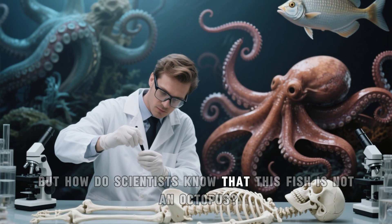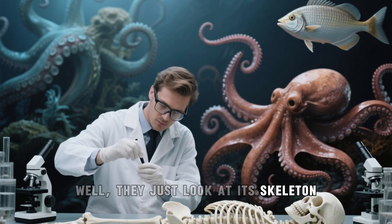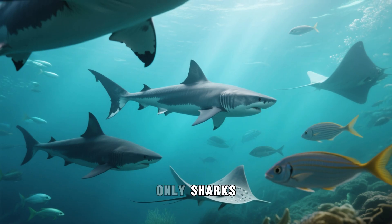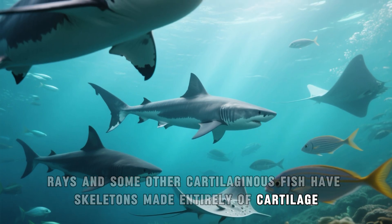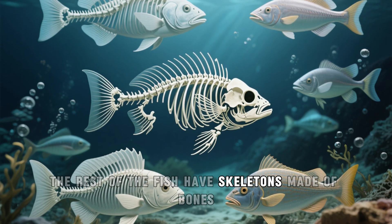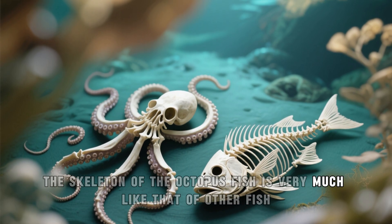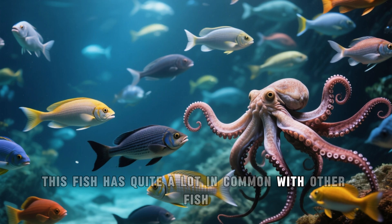But how do scientists know that this fish is not an octopus? Well, they just look at its skeleton. If it doesn't have one, then it's not a fish. Only sharks, rays, and some other cartilaginous fish have skeletons made entirely of cartilage. The rest of the fish have skeletons made of bones. The skeleton of the octopus fish is very much like that of other fish, and in general this fish has quite a lot in common with other fish.